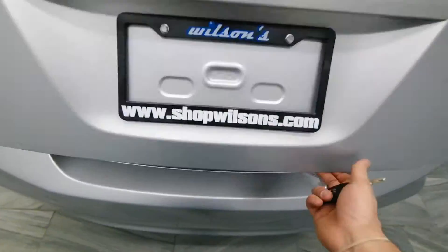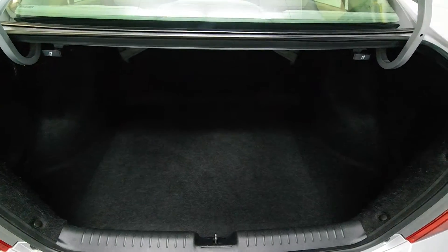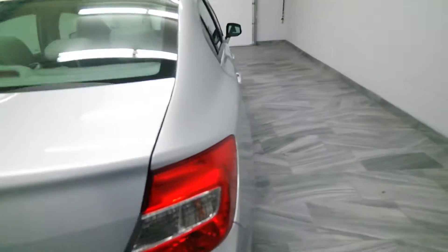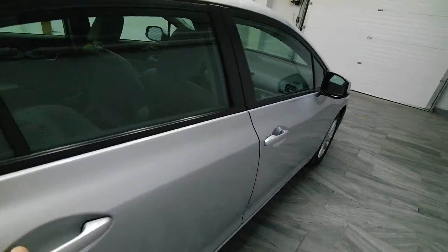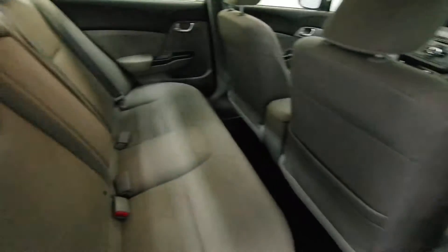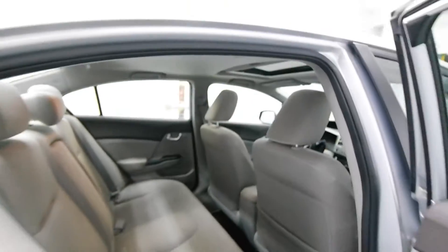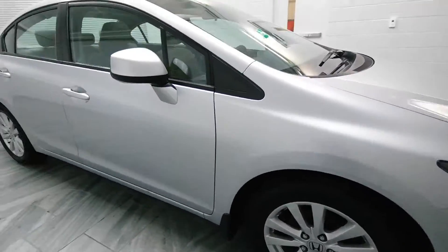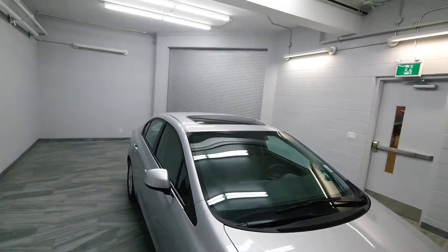Key activated trunk. Rear folding seats. Rear power windows. Alloy rims. Power sunroof.